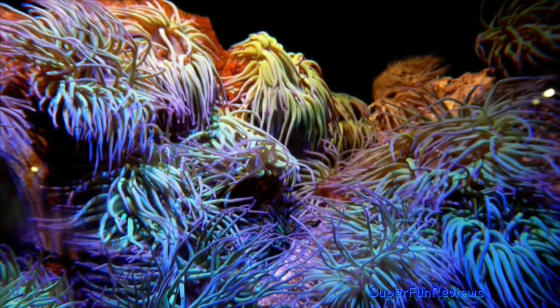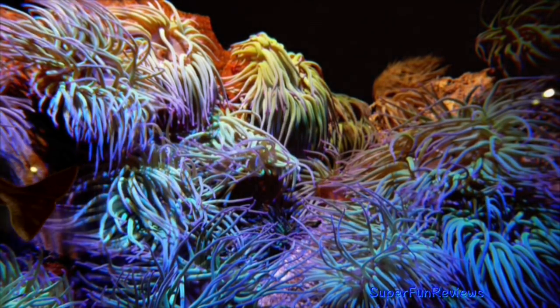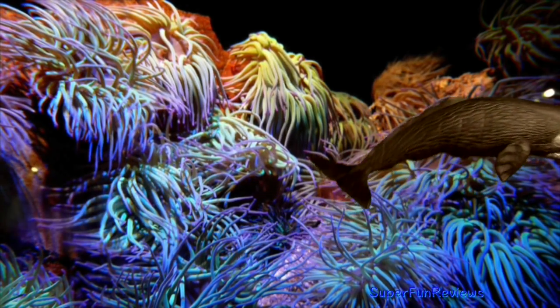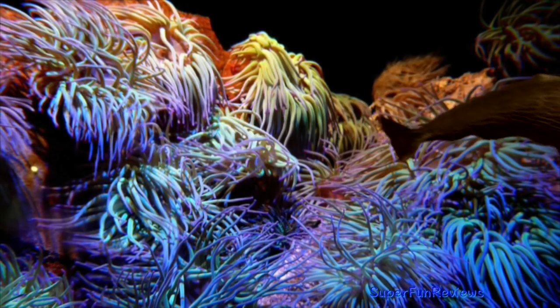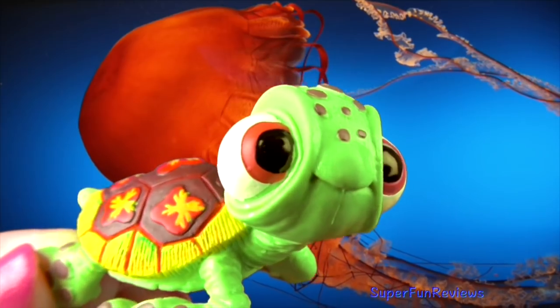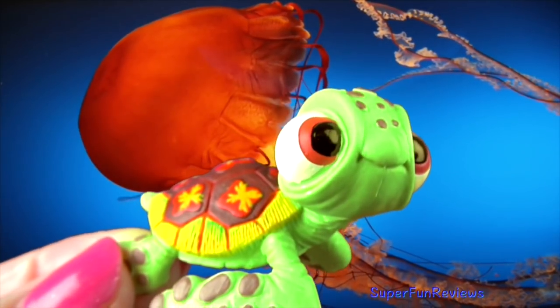Squirt is the son of Crush. He is seen playing hide and seek with Dory and he then listens to Marlon's story of how he lost Nemo. He then gives Marlon and Dory instructions about the current they were riding. He attends school with Nemo at the end of the film as an exchange student. Squirt talks just like his dad.